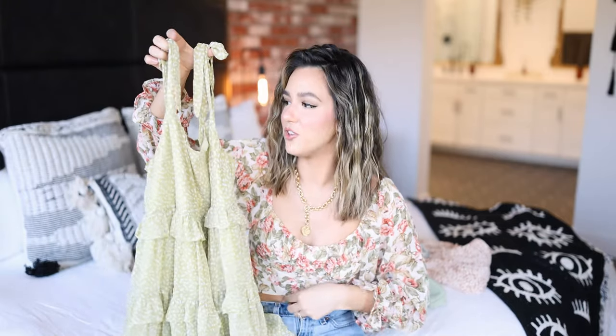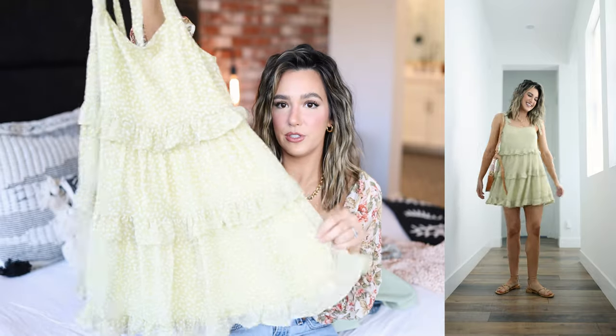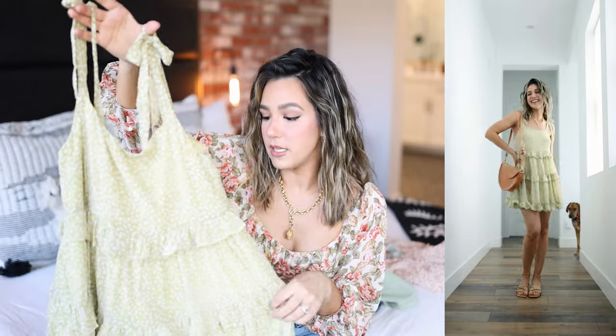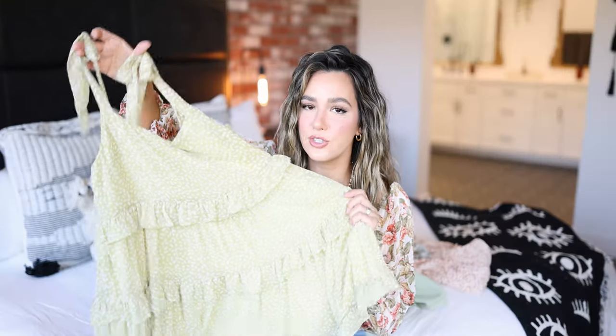This next dress has just an adorable silhouette — it's the perfect type of dress to wear when you're going to eat a lot because it's very billowy. It's got cute little ties on top which make it convenient for resizing the straps, and all these little ruffles are just so adorable. I kept this look simple with a pair of strappy sandals and a cute bag to match. I can see myself wearing this out shopping with my mom and sister or out for a girls' lunch.